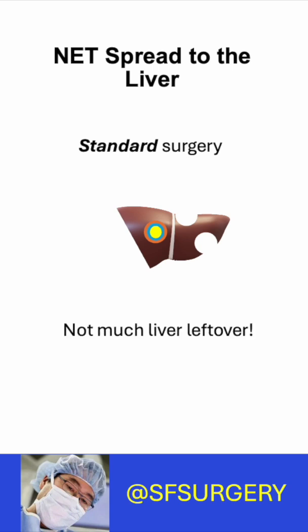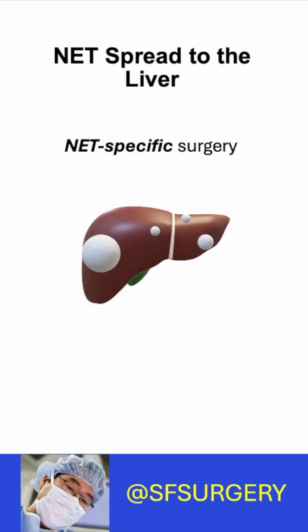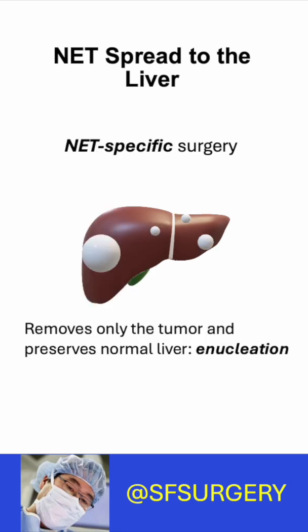So after standard surgery, very little liver remains. What would a NET specialist do? A NET surgeon knows they behave very differently from other cancers. You only need to remove the tumor. You don't need a margin. This is called enucleation.